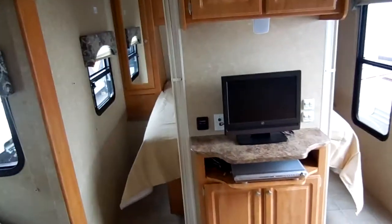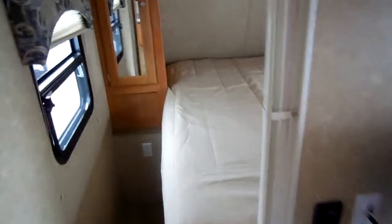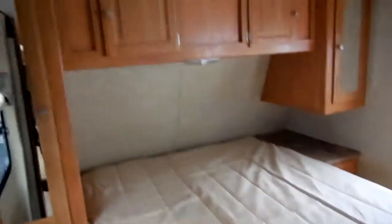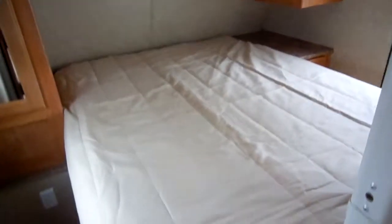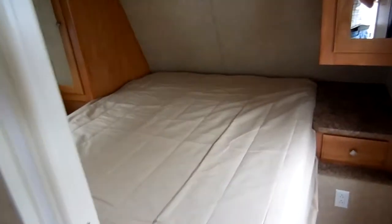Great family floor plan — it sleeps ten people. You've got a front private bedroom with his-and-her entrances, a clean bed, all the overhead storage, and the bed picks up for additional storage as well. It's got privacy curtains on each entrance to the bedroom. This unit has ice cold ducted roof air, ducted DSI furnace, and the DSI water heater.